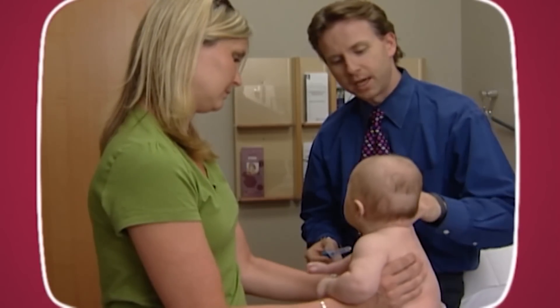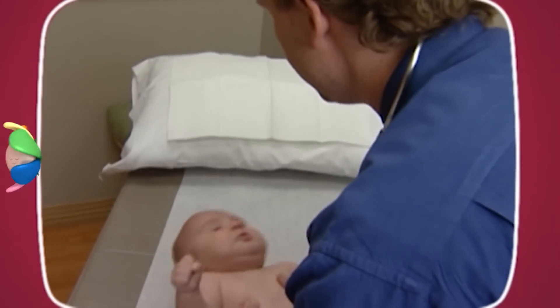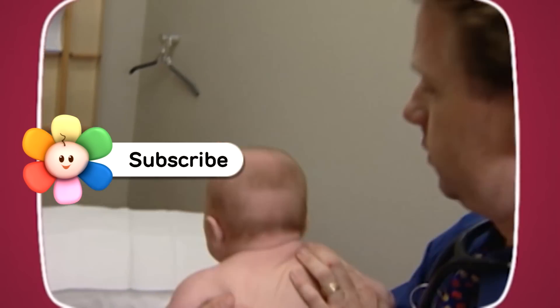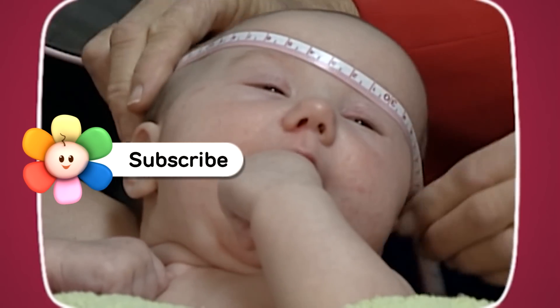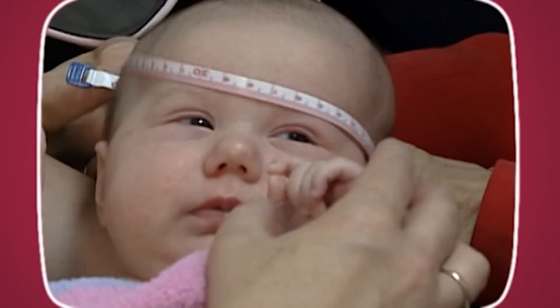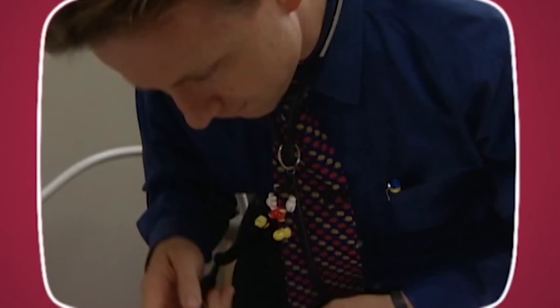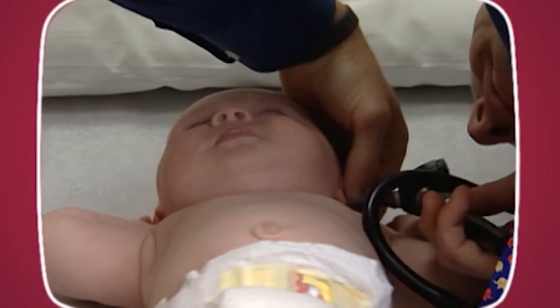The following visits to the pediatrician usually occur at one month, two months, and four months of age. These visits correspond to immunization visits. During these visits, your pediatrician will check your baby's growth by measuring his head, body length, and weight, his eyes for visual tracking and alignment, and ears for infection or fluid.